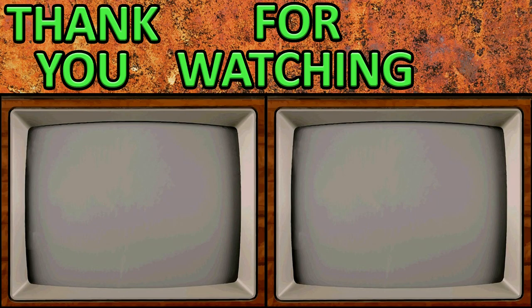Thank you for watching. Check out my channel for more old Top Gear videos and other content. Have a wonderful day.